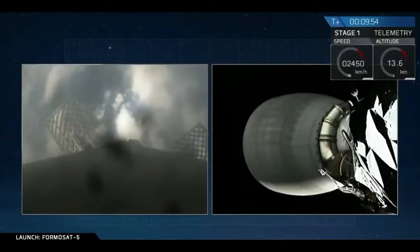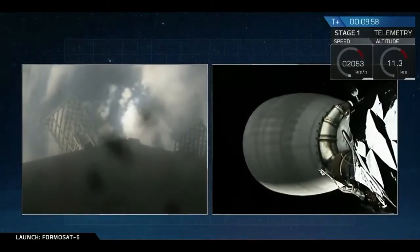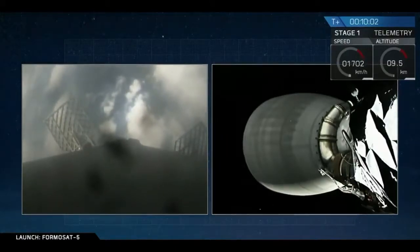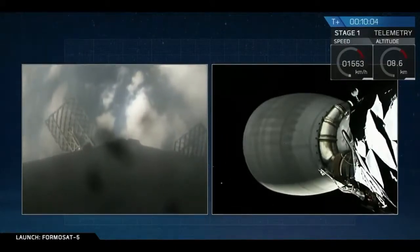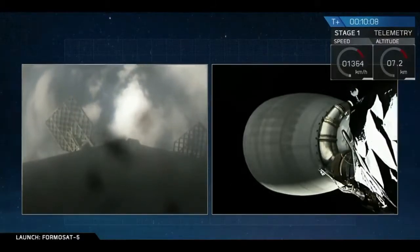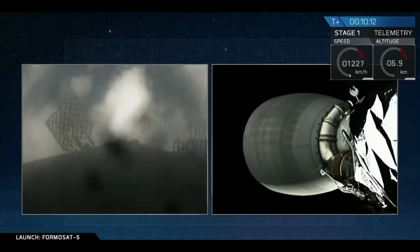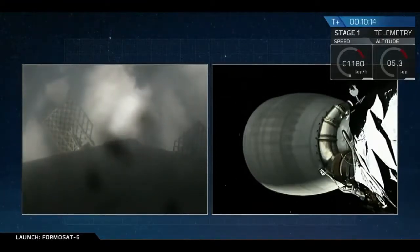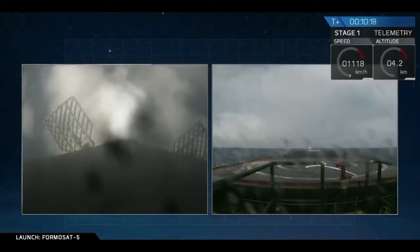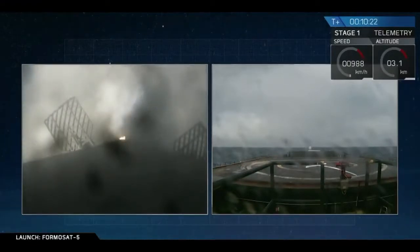The landing burn should be starting in about 35 seconds over to your left, so let's keep an eye out for that. That burn is going to last 33 seconds. The stage one landing burn has started.